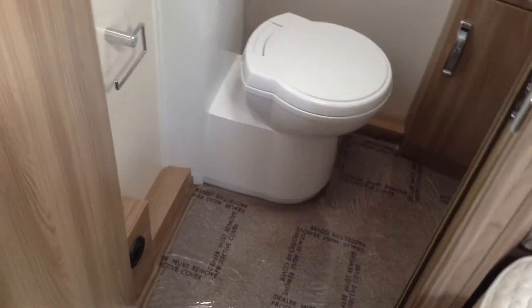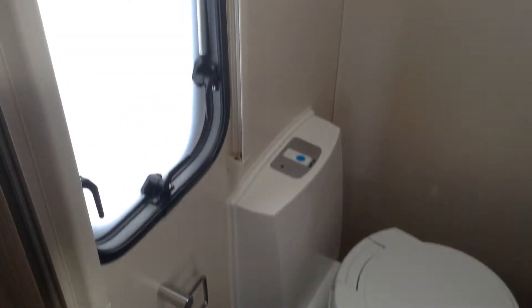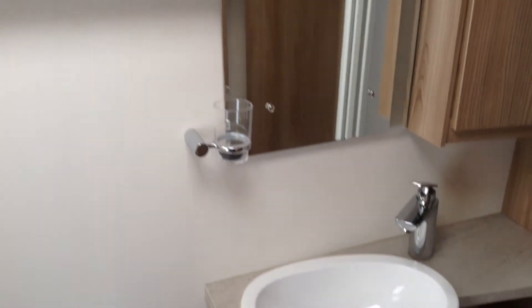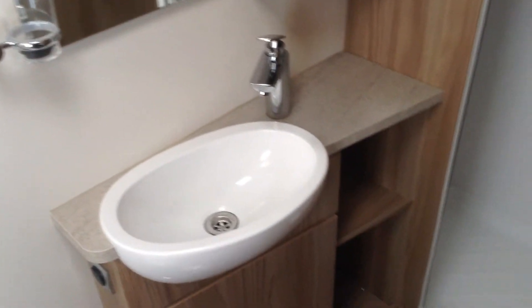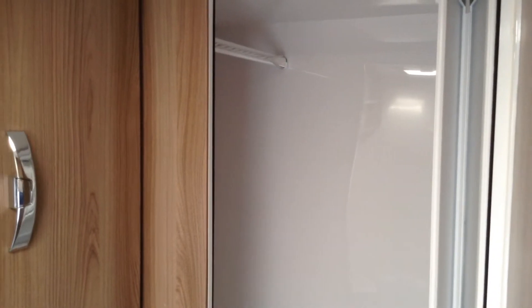Nice big space, doubles as a changing room. You've got the loo with push-button electric flush and an opaque window. Shelving. It's even got an illuminated mirror — it's a great spec, this caravan. Wash basin and mixer tap. Then you've got the shower — it's plastic-lined for peace of mind. It's got a bi-fold door so it's easy to get in and out for us big chaps, and it's even got a hanging rail with a cord so you can hang your wet towels, etc.